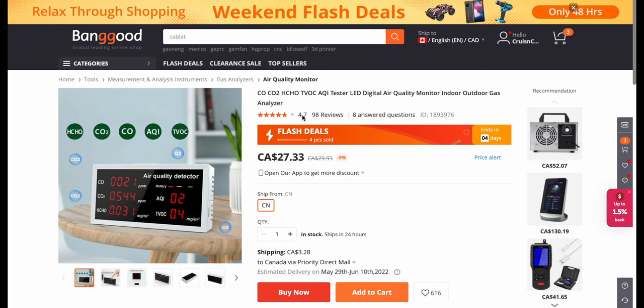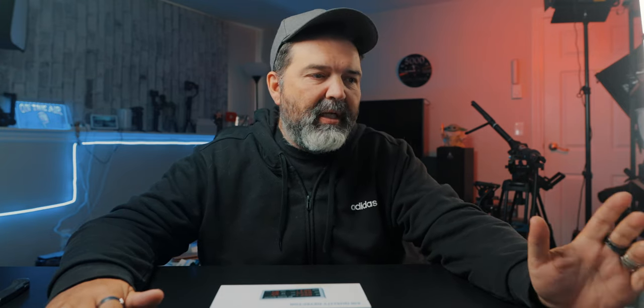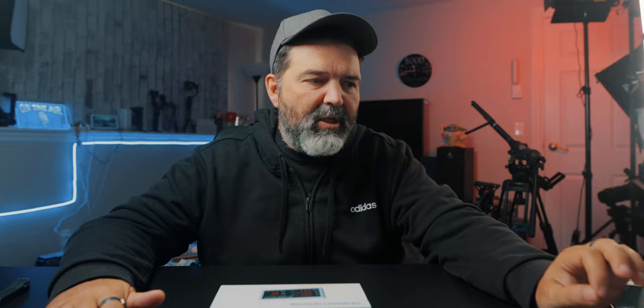It's got 4.7 stars and 98 reviews, which seems really good especially for the price point. Big screen, easy to read, easy to carry, 24-hour real-time monitoring, suitable for office, family, gym — doesn't really matter. The detectable substances are CO, CO2, HCHO, TVOC, and AQI. I don't even know necessarily what all those are.